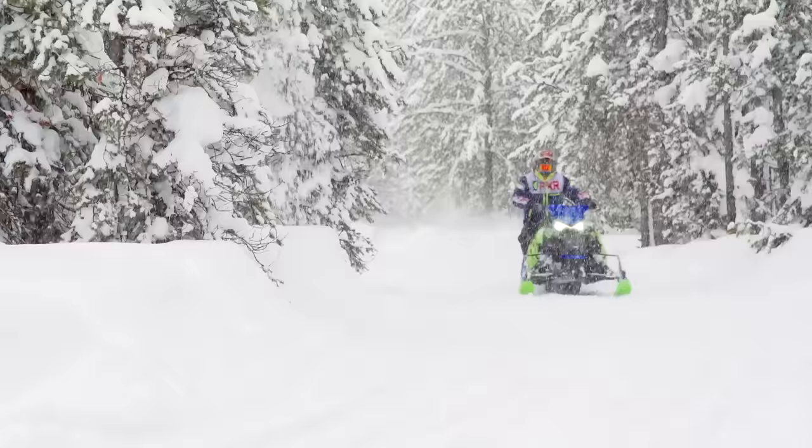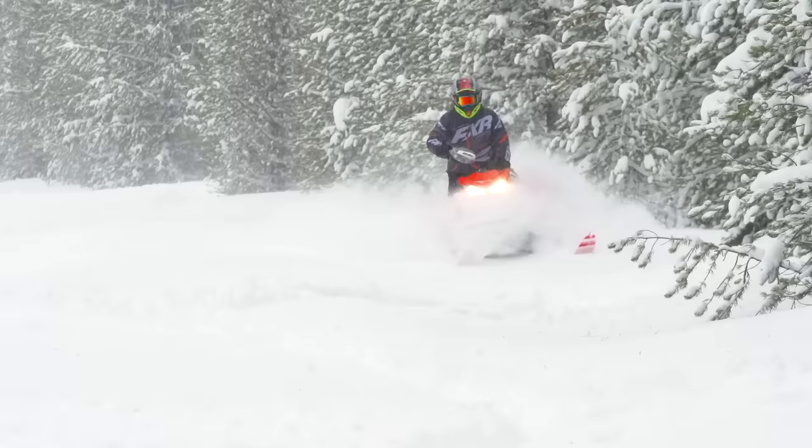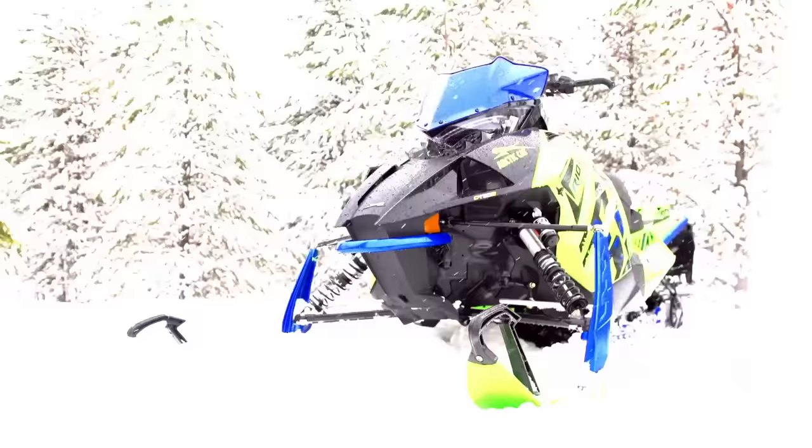What's of utmost importance for today is that we take the time to figure out which of the industry's top crossover sleds is the best in terms of being great both on and off-trail. Our contestants today are Ski-Doo's Backcountry XRS 850, Yamaha's Sidewinder XTX LE, Polaris's Switchback Assault 850, and Arctic Cat's Riot 800.